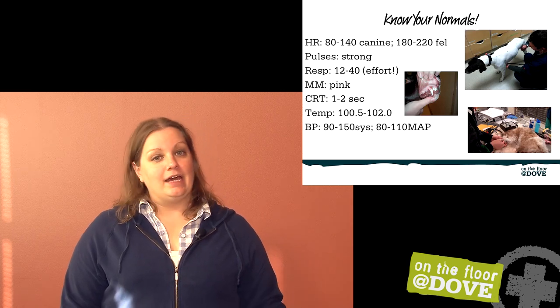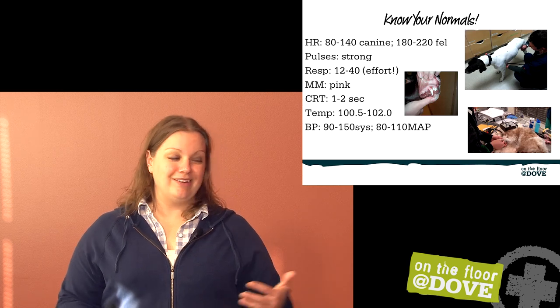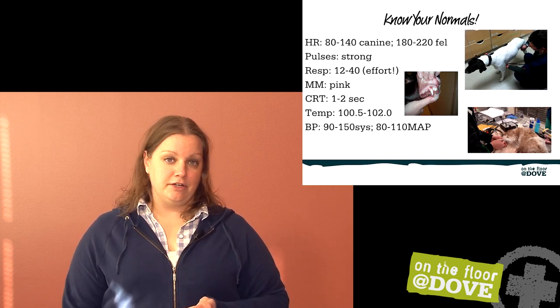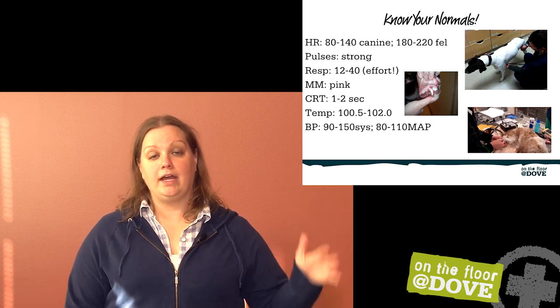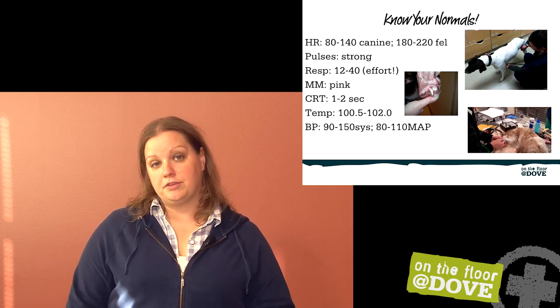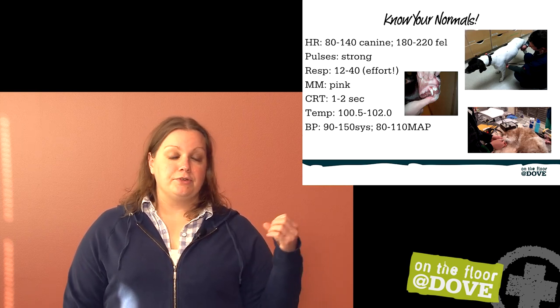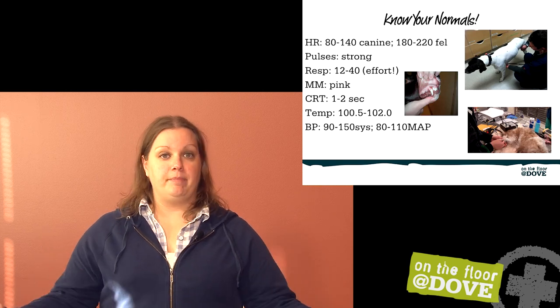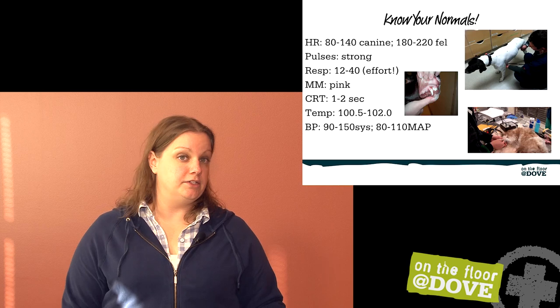Blood pressure is also not something we're going to do on triage in the lobby, but knowing your normal values — about 90 to 150 systolic, 80 to 110 mean arterial pressure — anything outside of those ranges, somebody needs to be aware of that. Hey doc, I have a dog here with a systolic blood pressure of 70 — what do you want to do about that? Getting really comfortable with your normal vital signs makes you ready to look at patients who are doing poorly and make decisions on what to do next.